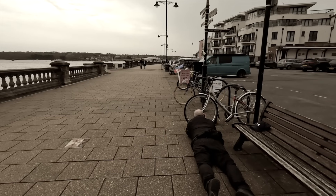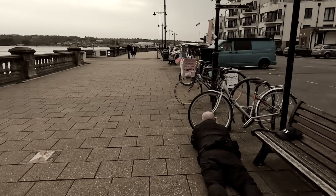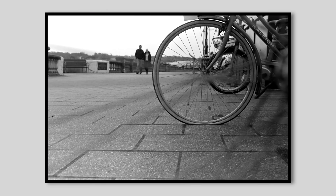These people haven't got a clue that I'm taking pictures of them — they think I'm taking pictures of this bike. They are my subject.